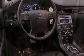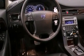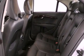Its top features include a power sunroof, a low-tire pressure indicator, traction control and stability control systems, alloy wheels, and much more.